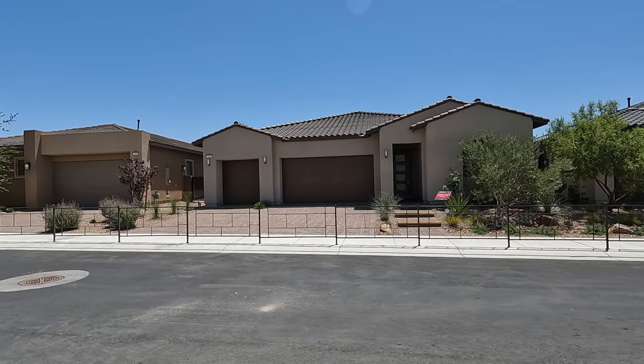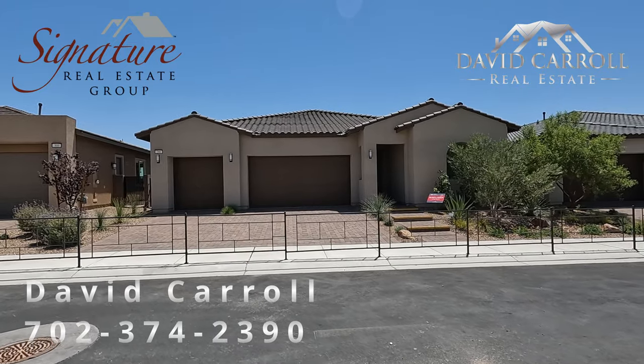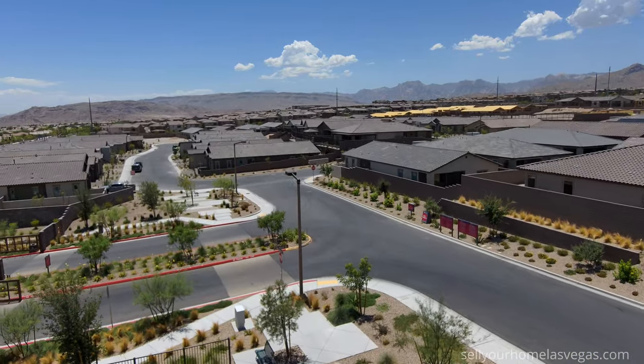Good morning everybody, welcome back to the channel and welcome to the Single Stories of Summerlin. This is episode two.